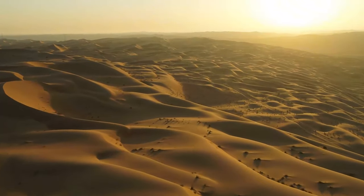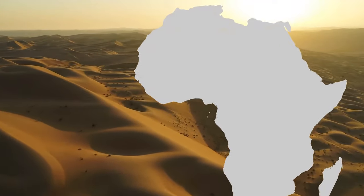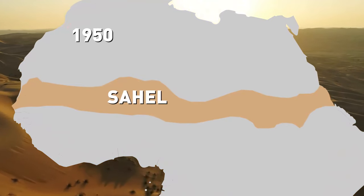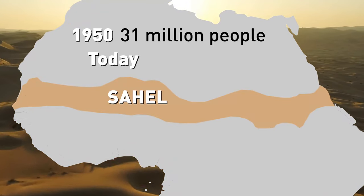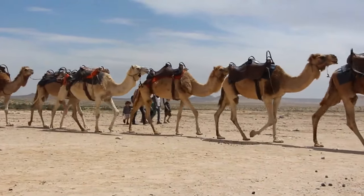This phenomenon is called desertification, which literally means fertile land turning into desert land. The Sahara Desert is now advancing into the semi-arid region of Sahel. In 1950, this region was home to 31 million people. Today, its population is over 100 million people. This rapid population growth has largely contributed to the Sahara's expansion.